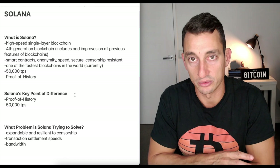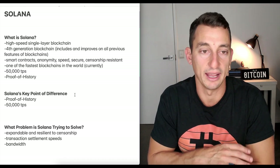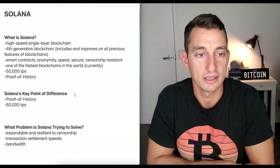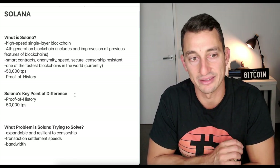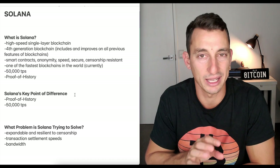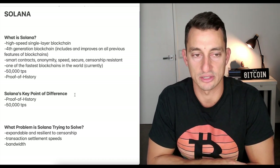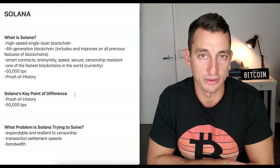Bitcoin works on proof of work and Ethereum is also proof of work but hopefully eventually moving across to proof of stake. Solana's key point of difference is that it uses proof of history, which we'll look at in a little bit more detail. There are 50,000 transactions per second, which does make it one of the fastest blockchains.